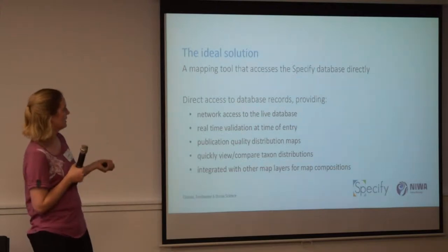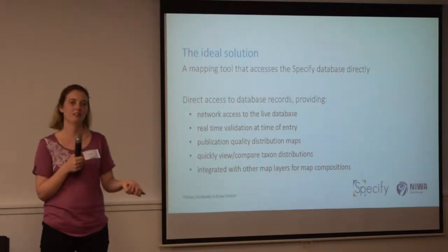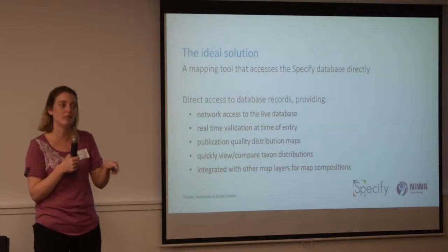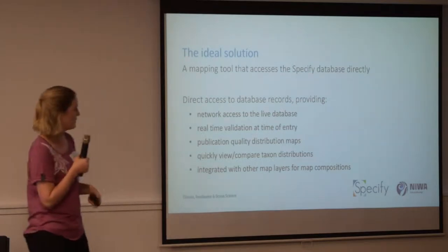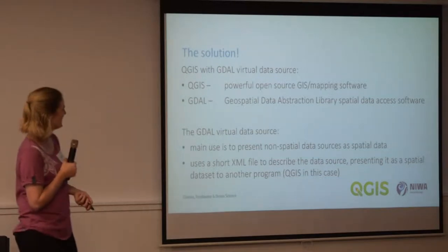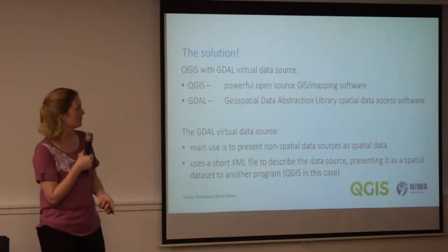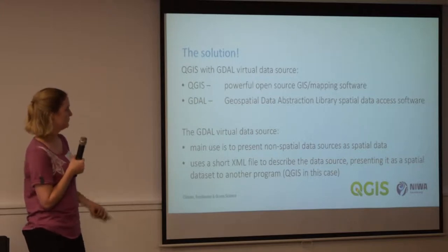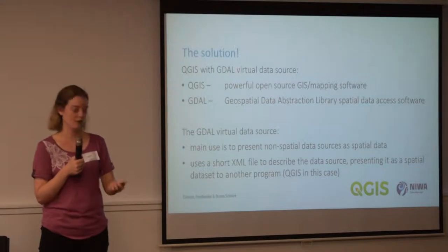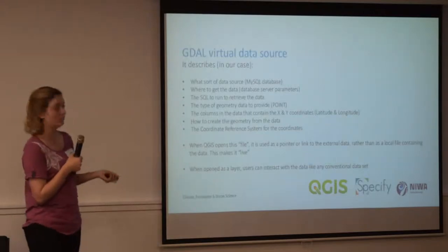So the ideal tool we wanted is something that gives us direct access to our database — something that gets us right in there with real-time validation of the data we're entering, can give us publication-quality maps, lets us quickly compare and contrast different taxon groups at one time without exporting one at a time, and lets us integrate with other map layers. We came up with a solution — or I should say Brent came up with a great solution — using QGIS and GDAL, the Geospatial Data Abstraction Library Spatial Data Access Software.